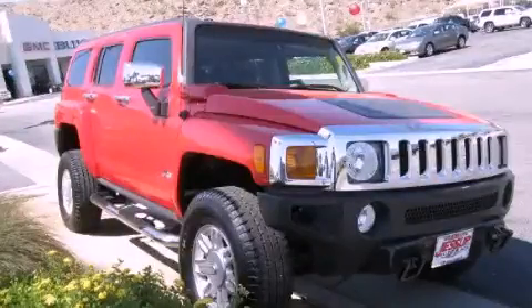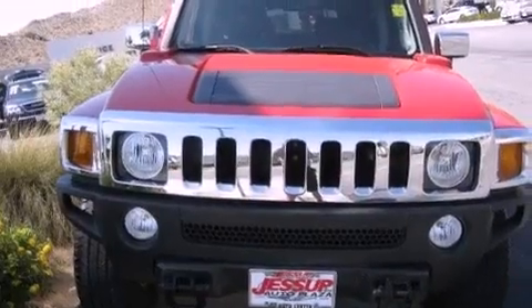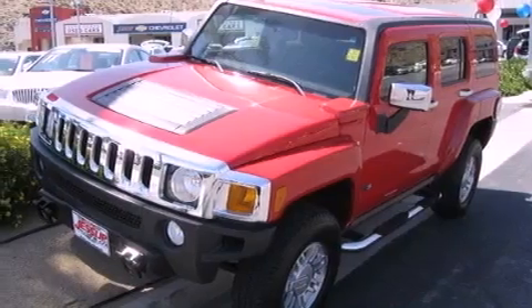This is a 2006 Hummer H3, for when safety, size, and space are of importance. It has a 3.5-liter 5-cylinder engine and an automatic transmission.